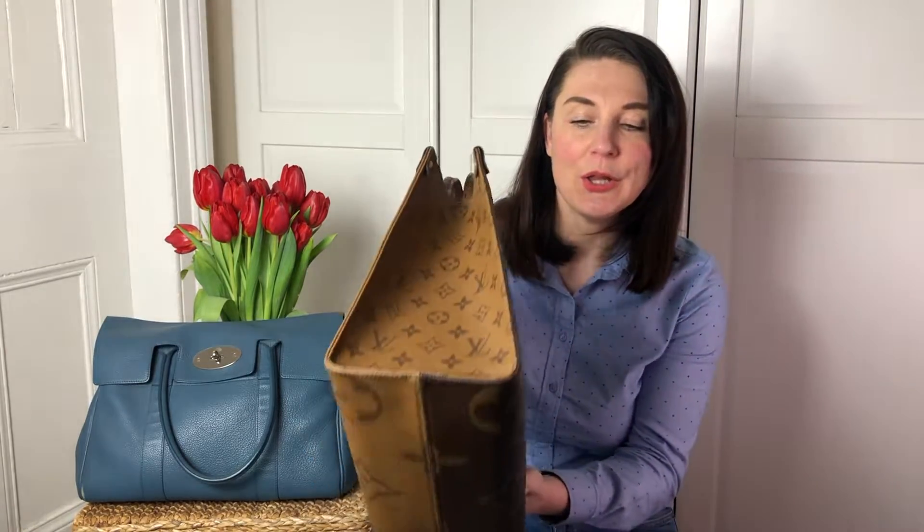The monogram is in contrasting colors — dark canvas against light beige, and dark against light beige again. But the part I like the most is where the two canvases, dark and light beige, come together. You can see that both parts of the monogram are perfectly matching. It's not a mismatch situation where one part is misplaced — they come together perfectly, and that shows the real craftsmanship and quality of Louis Vuitton.